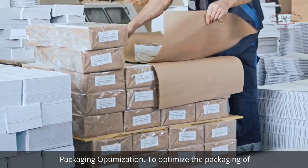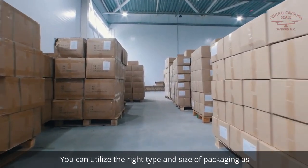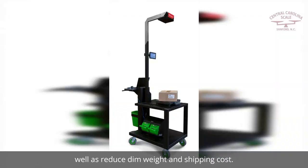Packaging optimization. To optimize the packaging of parcel and small package shipments, you can utilize the right type and size of packaging, as well as reduce dim weight and shipping costs.